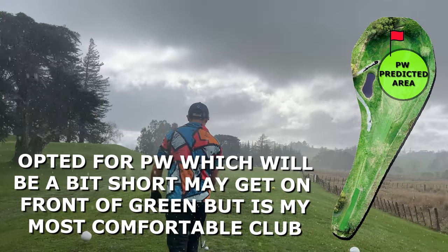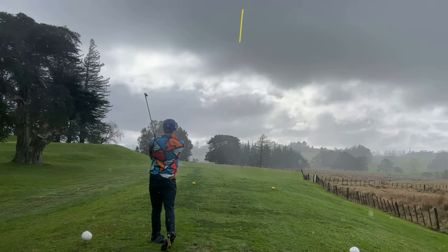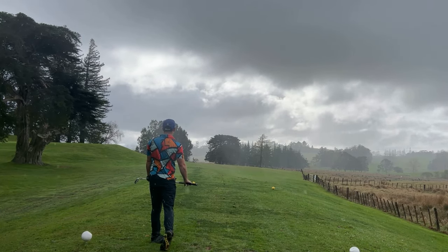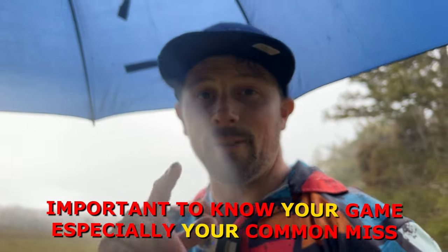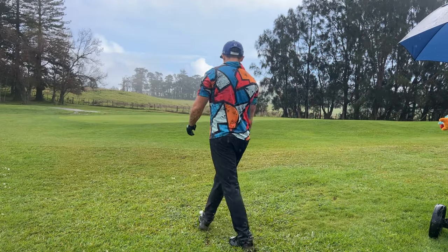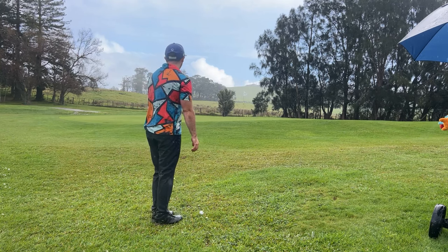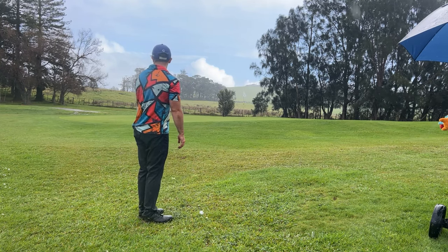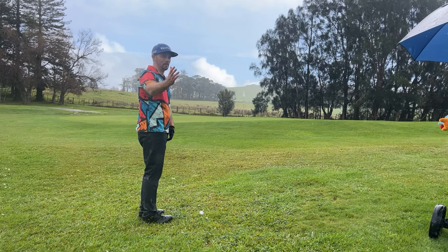Horrible amount of rain out here. We ended up pushing it a little to the right, but we took enough off it that we wouldn't have gone OB right unless we sliced it — and thankfully that isn't my miss. So we've ended up just off to the right, distance is pretty good, not getting much rollout on soft ground. Missed the water, which was the main hazard, and we've still got about 20 meters before the out of bounds on the right.